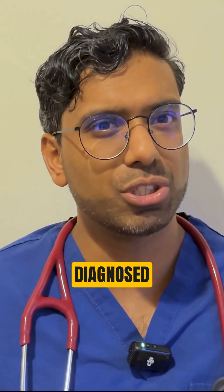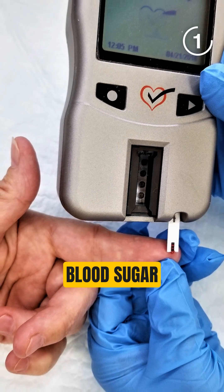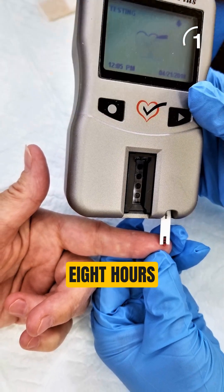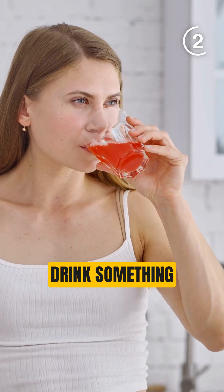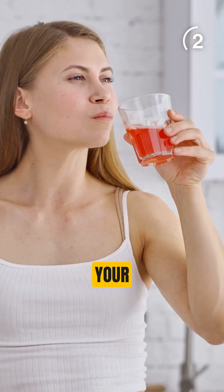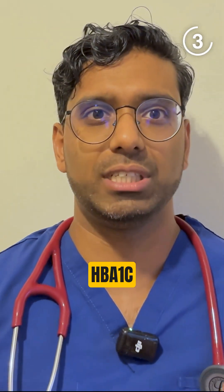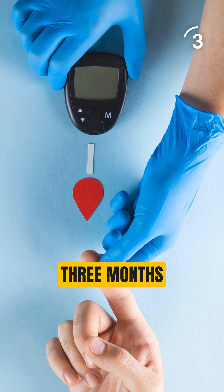How is it diagnosed? There are three main tests. Number one is fasting blood sugar — we test your blood sugar levels after not eating for eight hours, usually overnight. Number two is the sugar challenge test, where you drink something sweet and after two hours your blood sugar level is tested. Number three is the HbA1c, which shows your average sugar over three months.